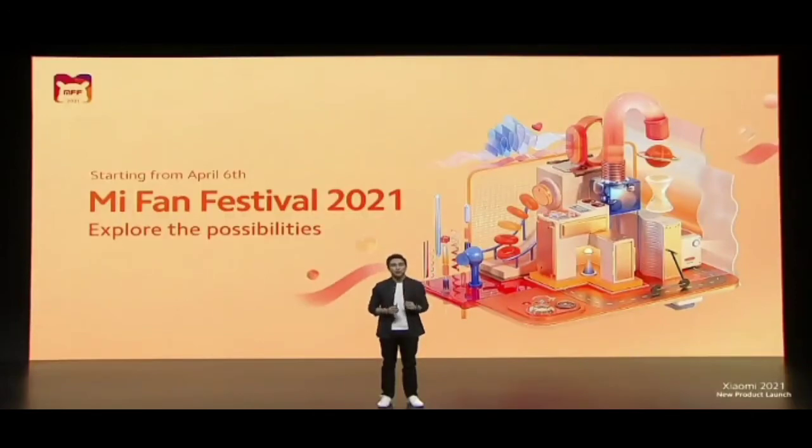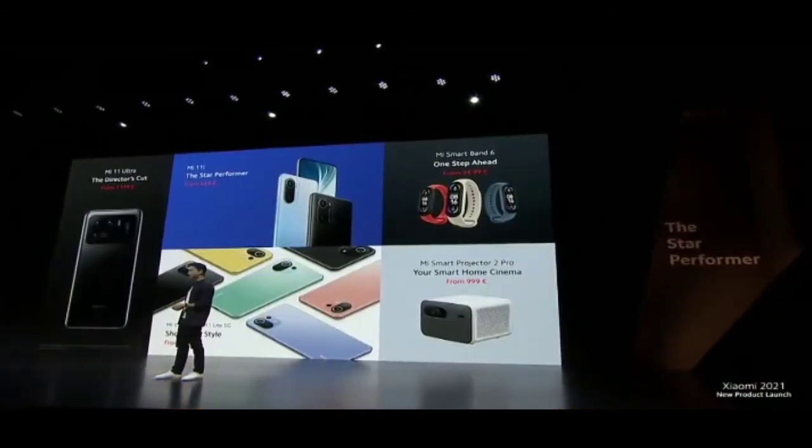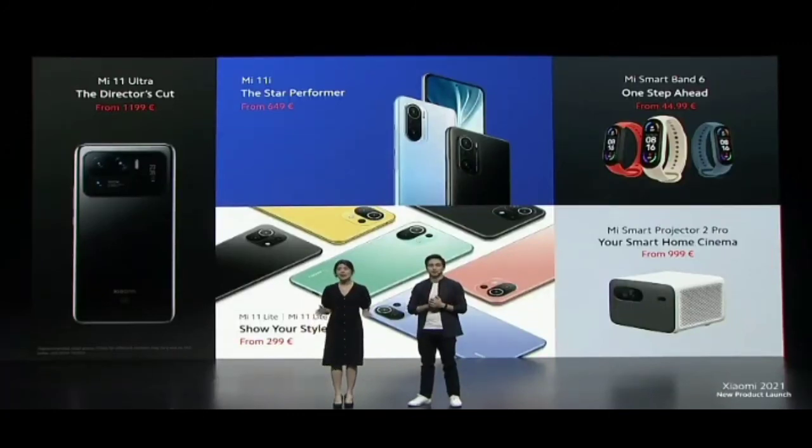As a thank you to our Mi fans, we're going to be kicking off our Mi Fan Festival on April 6th, offering incredible discounts, games, and activities through more than 70 online channels and 300 offline partners across many of our global markets. Today has been an amazing day — five amazing products for our global users. We're looking forward to seeing you next time. Thank you all and see you soon.